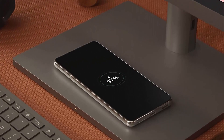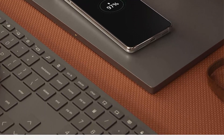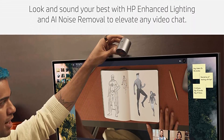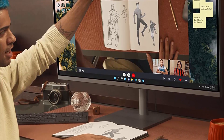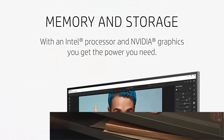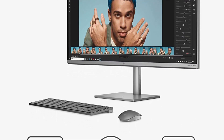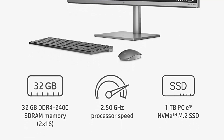Delivers enhanced ray tracing cores and tensor cores, new streaming multiprocessors, and high-speed G6 memory. Wide IPS display — enjoy vibrant, true-to-life visuals on a 34-inch screen with 5120x2160p resolution and 98% DCI-P3 color. Comfortably see more of your screen thanks to its 21:9 aspect ratio and eliminated screen flickering. Memory and storage: handle more tasks while saving more content with 32GB of RAM and 1TB Solid State Drive.